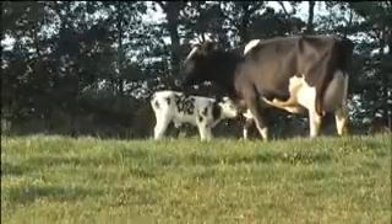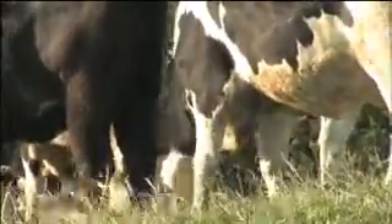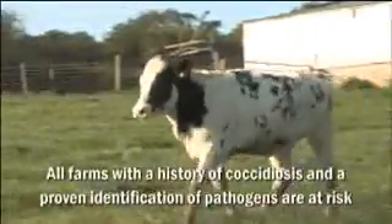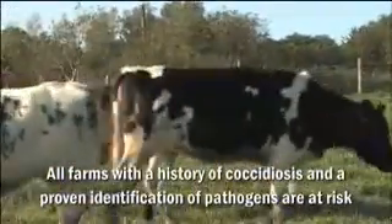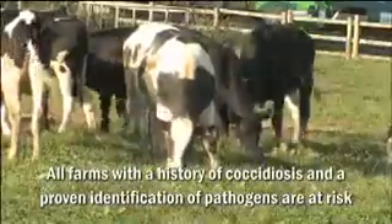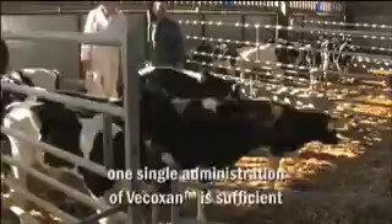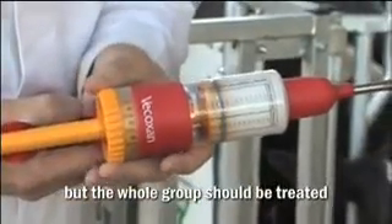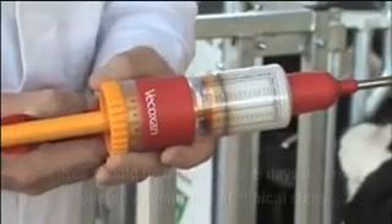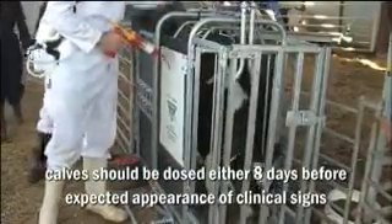All cattle will face a challenge with coccidiosis at some point in their lives. All farms with a history of coccidiosis and a proven identification of pathogenic coccidia species — Eimeria zuernii or bovis — are at risk. Treatment should be either metaphylactic or preventative. Preventatively, the best period to treat must be defined according to the disease history of the farm, so that Vecoxan treatment can be targeted eight days before the expected appearance of clinical signs.